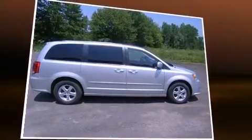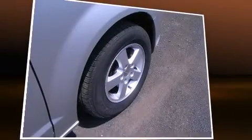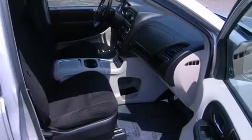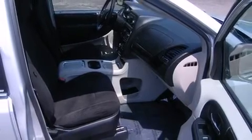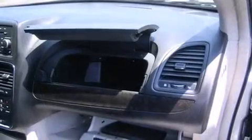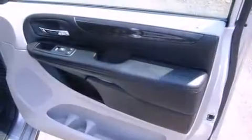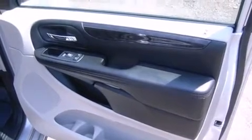A wealth of standard features means that you no longer have to sacrifice, such as remote keyless entry, a tachometer, a built-in garage door transmitter, a trip computer, an outside temperature display, power door mirrors and heated door mirrors, adjustable pedals, and power windows.